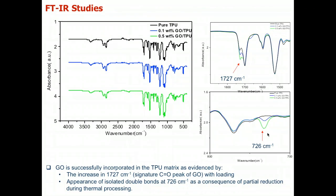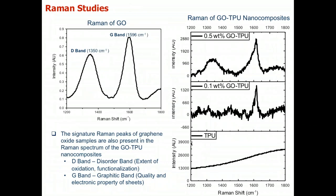We use techniques like FTIR to confirm the mixing of TPU and graphene oxide, which changes frequencies at 1727 and 726 cm⁻¹, attributed to isolated double bonds and the 1727 carbonyl stretch. More importantly for graphene oxide, this can be monitored by Raman spectroscopy. By loading the graphene oxide, we observe the D and G bands — the disorder and graphitic bonds associated with graphene oxide — and adding more graphene oxide increases the presence of these D and G bands.